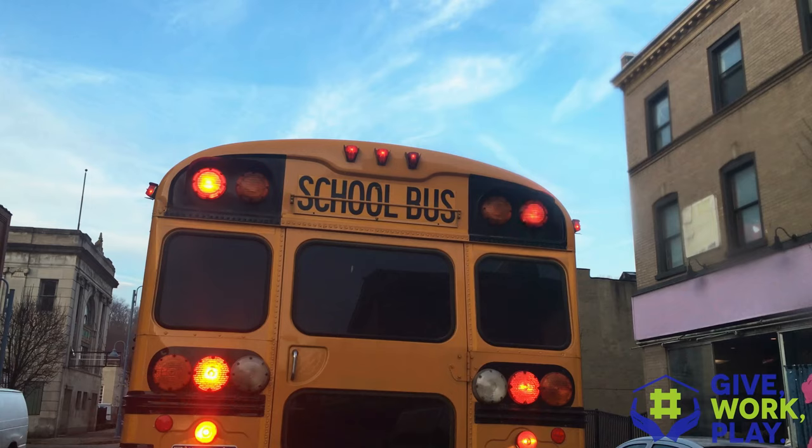The interesting thing about Colonial Forge and Brook Point is that they actually share a bus. So if you have a student whose home base school is Brook Point and they want to attend the Commonwealth Governor's School at Colonial Forge, they simply get on a bus from their home base school and are bussed over to the other school.